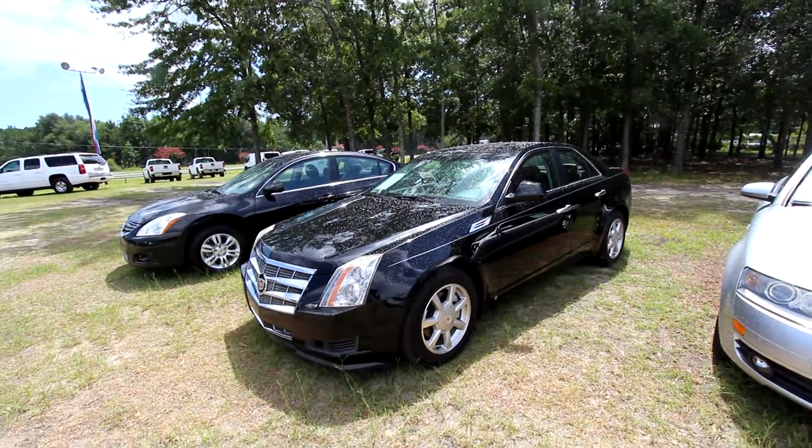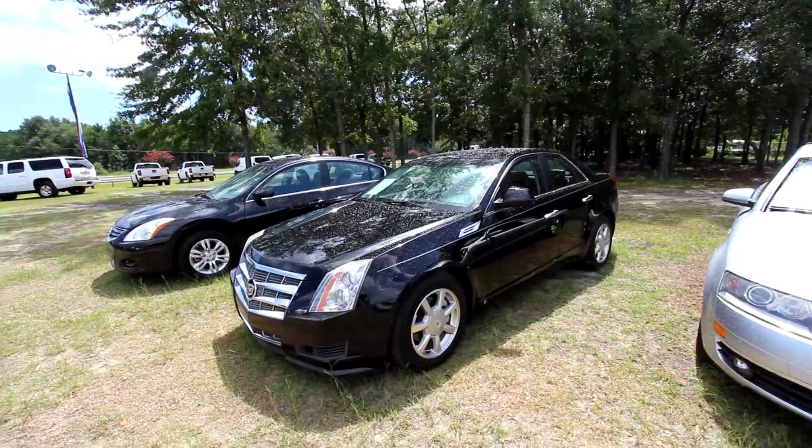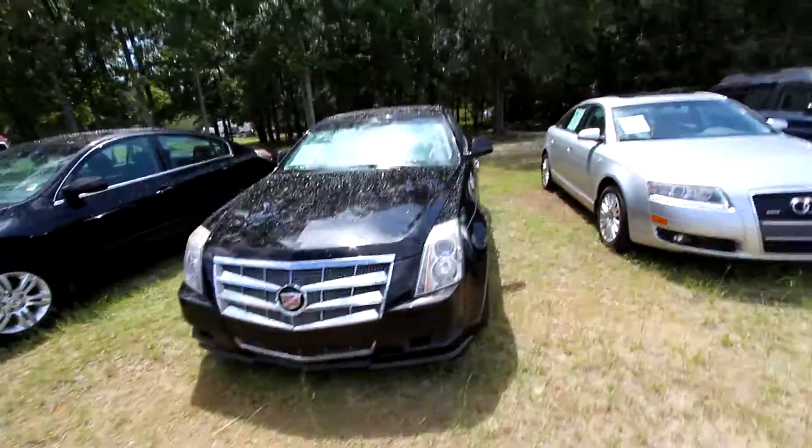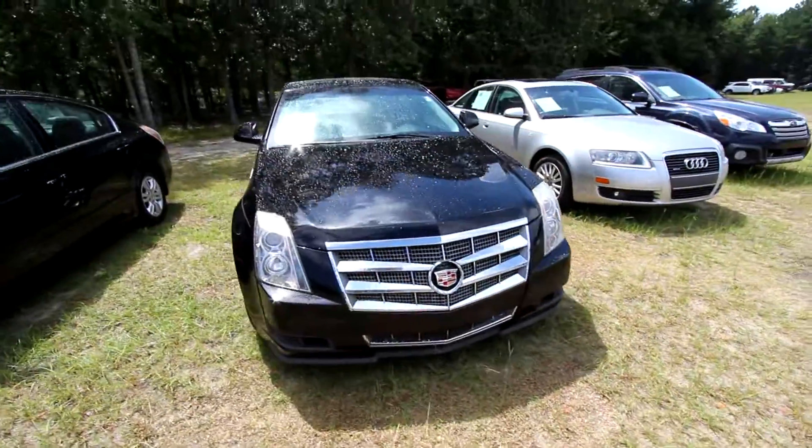Hey everybody, welcome to Ravenel Ford. Today we're looking at a 2008 Cadillac CTS, stock number 7445A, condition report video. Rain or shine, we're getting out here on this beautiful Saturday and filming these cars.